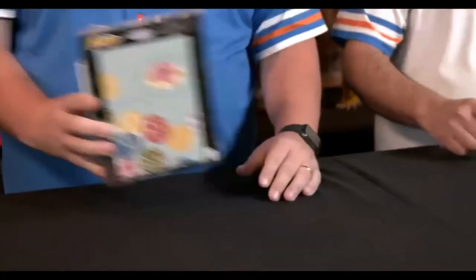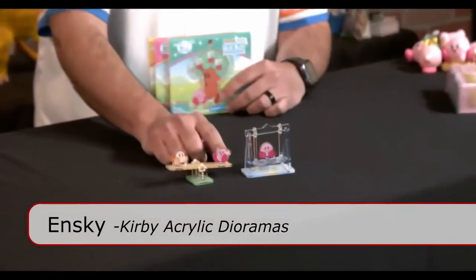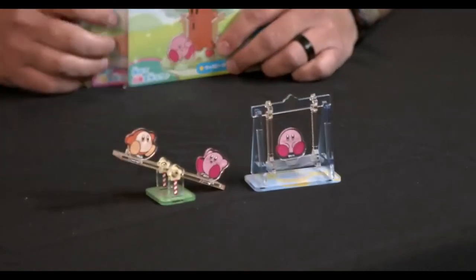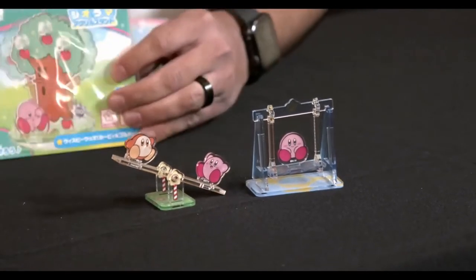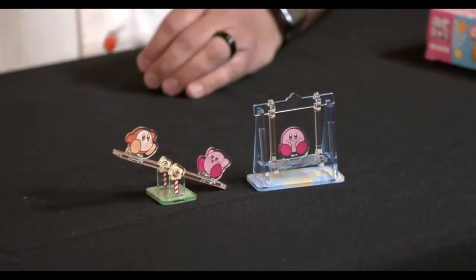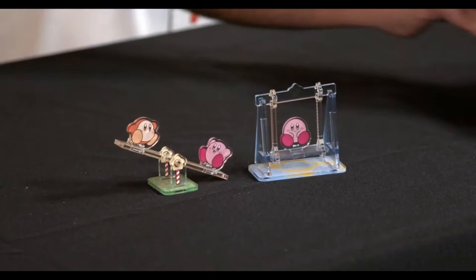We also have these Kirby dioramas. These sort of build like a fun little amusement park. You got the teeter totter, you got a swing. There's also a tree here somewhere. I feel like we're missing the true death machine of the playground — the merry-go-round, where it's always getting the biggest kid to spin you around.